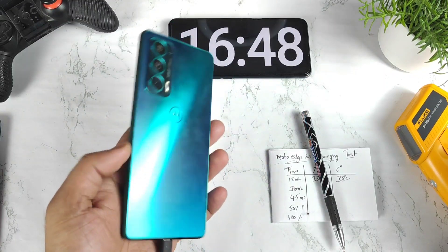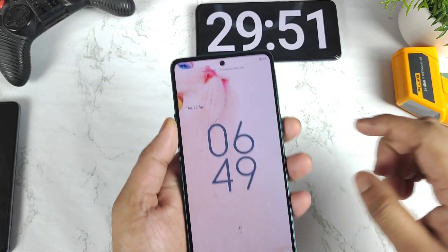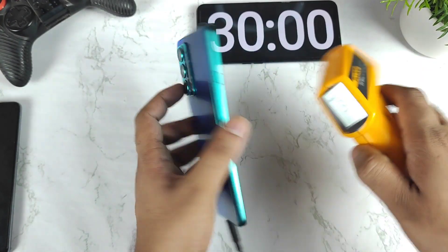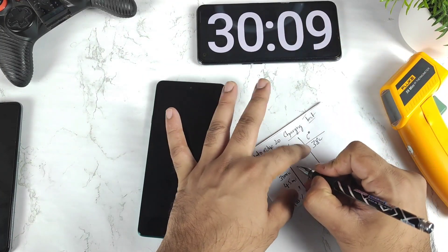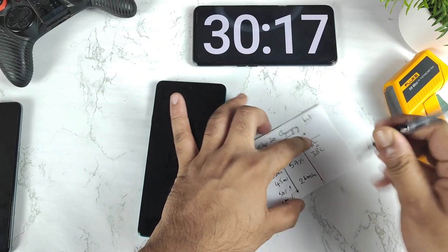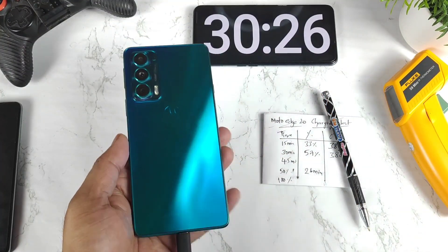Let's see how long the Moto Edge 20 takes to charge to 100 percent. At exactly 30 minutes, the phone has charged to 57 percent. Temperature is around 38 degrees Celsius — not bad. It's kind of slow compared to other smartphones. Let me know in the comments how much time your Moto Edge 20 is taking to charge to 100 percent after the Android 12 update.